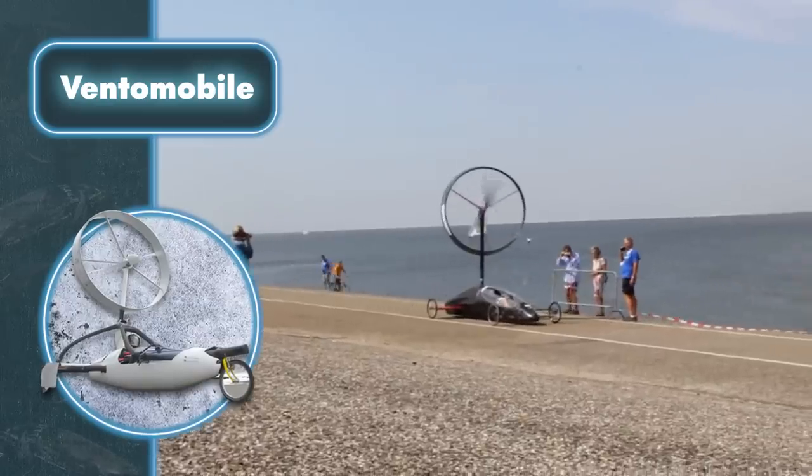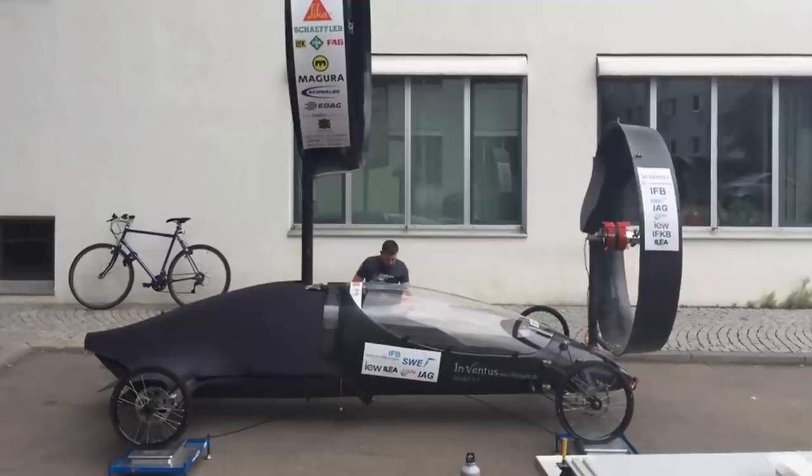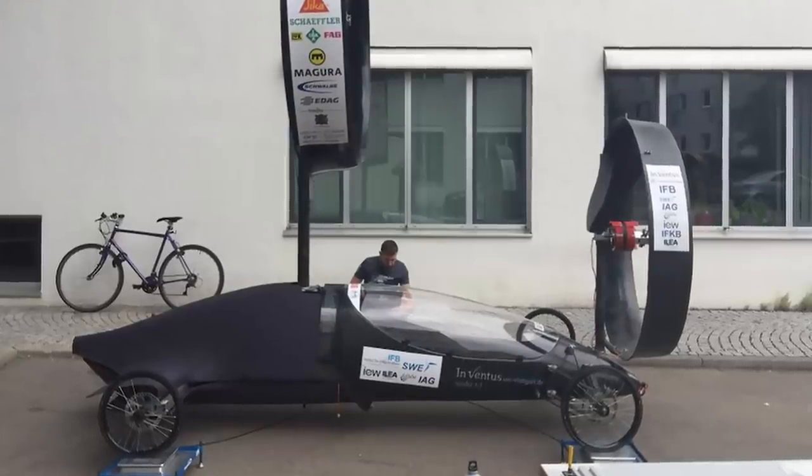The student team from the University of Stuttgart in Germany, which developed this vehicle, describes their invention as a good way to have fun at the weekend. They regularly arrange speed races in these cars.